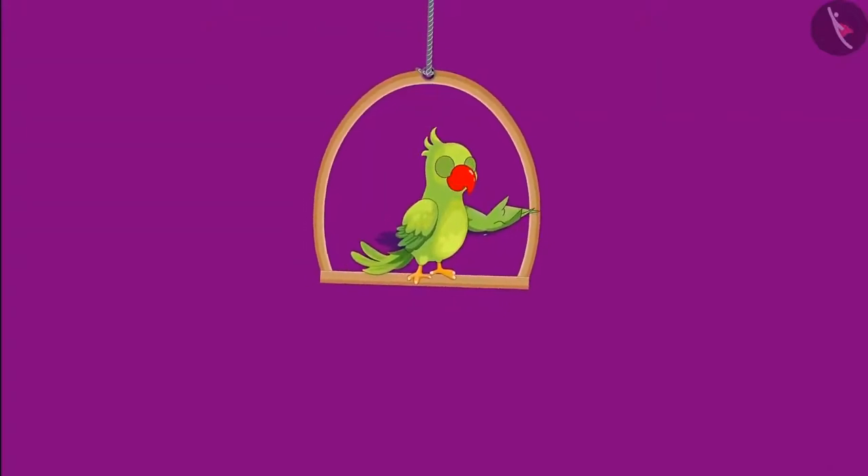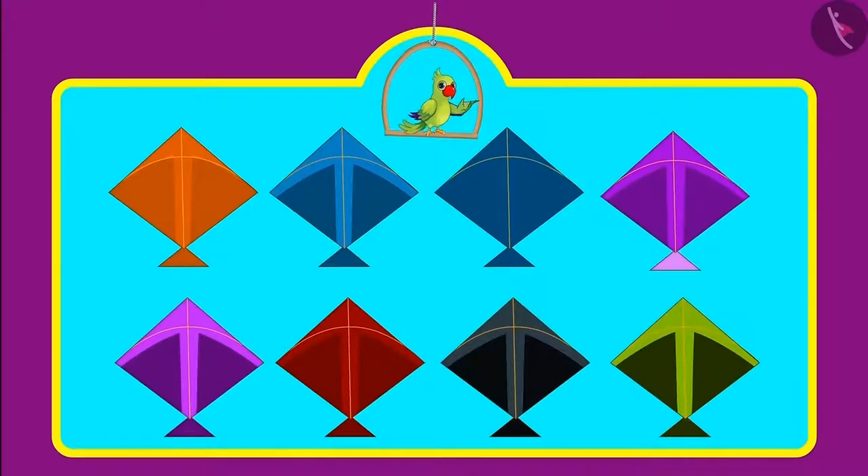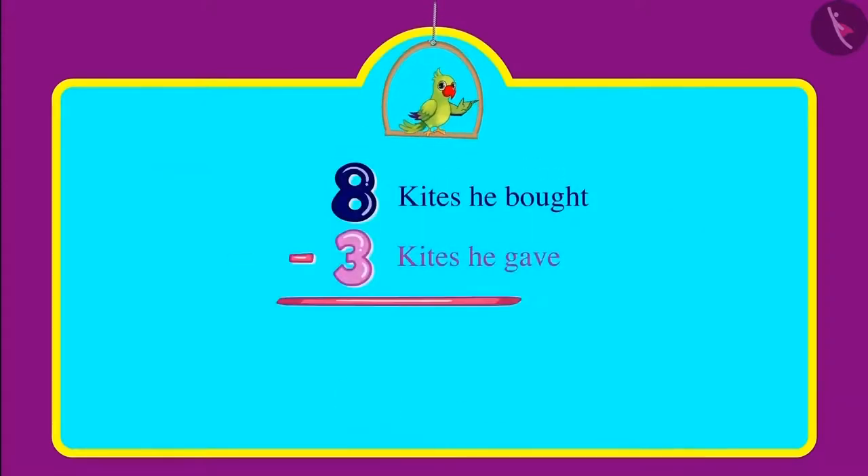Chotu was going to fly kites on the terrace when his mother asked how many kites he had bought. Chotu said he bought eight kites but gave three of them to Sonu. Can you tell me, children, how many kites are left with Chotu now? Yes, now Chotu has five kites.